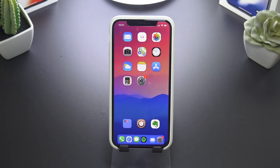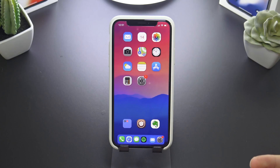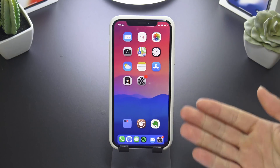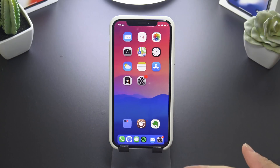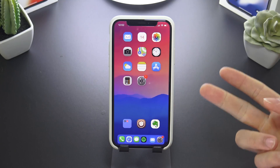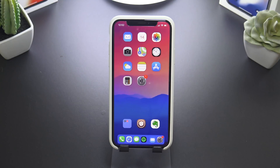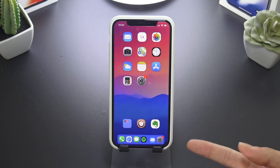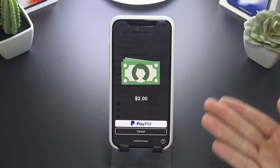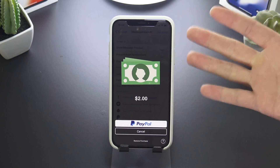Essentially, MessageHeads X adds a little message head on your home screen or within whatever app you're in, that quickly takes you to the messages app and pulls it up over your screen. It lets you quickly reply in your message thread, and this works not only for the Messages app but also Facebook Messenger, WhatsApp, and all your typical messaging applications. It's a really awesome tweak — I haven't had any issues with it when actually using it.